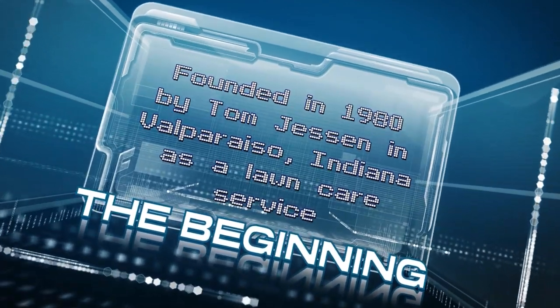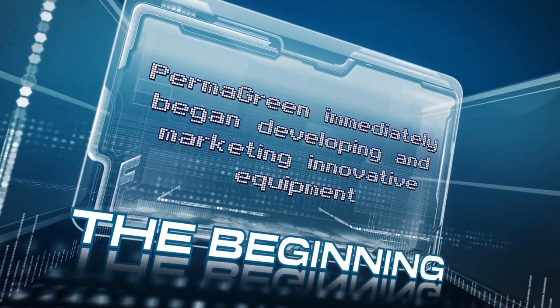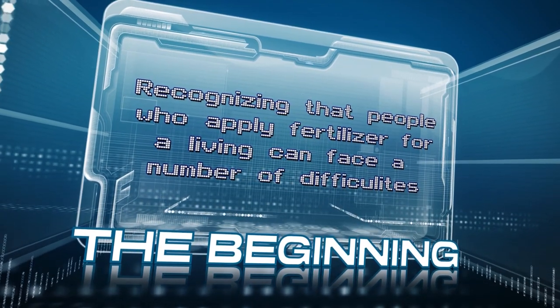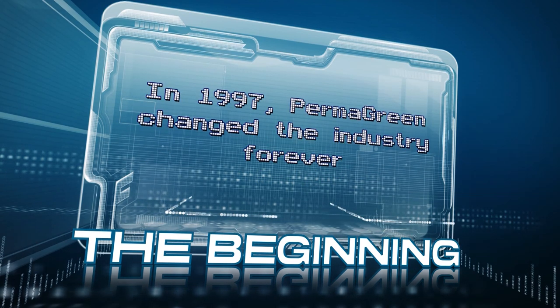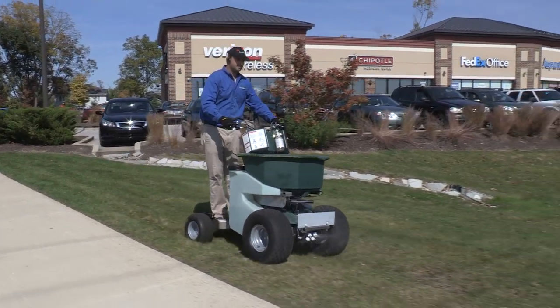Founded in 1980 by Tom Jessen in Valparaiso, Indiana as a lawn care service, Permagreen immediately began developing and marketing innovative equipment. Recognizing that people who apply fertilizer for a living can face a number of difficulties, in 1997 Permagreen changed the industry forever by introducing the ultimate machine to achieve efficiency and accuracy in lawn care.